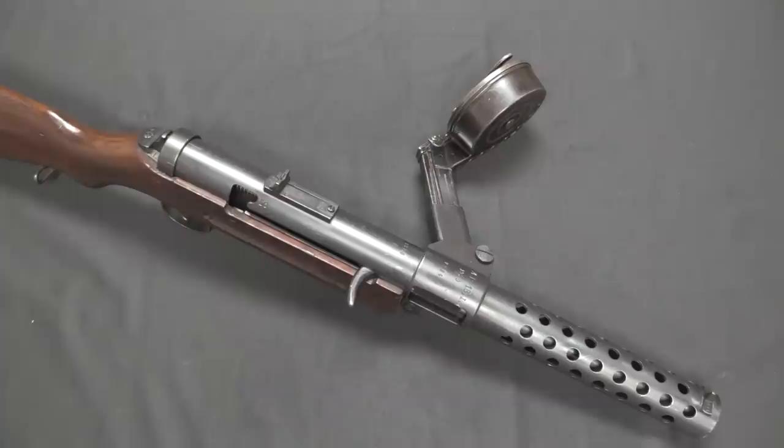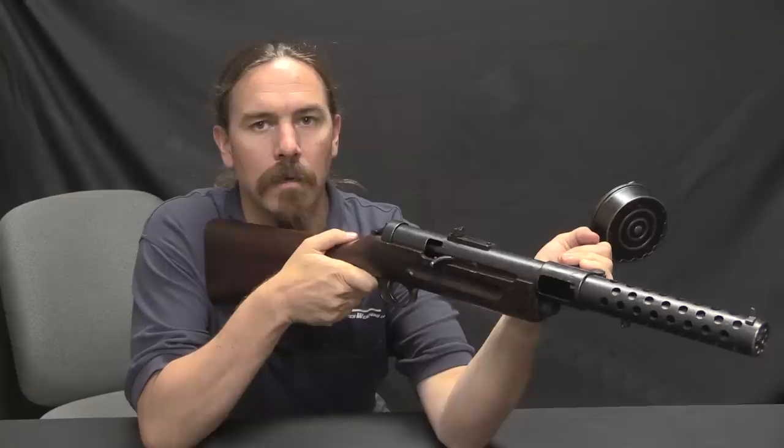There were two different ways that appear to have been experimented with for using these in the field. One was to form machine gun squads where you'd have 12 men — 6 armed with MP18s and 6 acting as ammunition carriers with more loaded drums, because those drums are slow and tedious to load. So for every guy with a gun you'd have a second guy carrying spare ammunition. The other way — and I think this is how they were originally intended to be issued — was that each NCO and then 1 in 10 riflemen would be issued an MP18, as a way to spread the firepower through every unit.